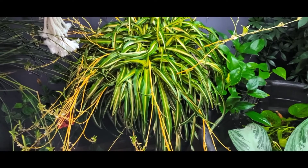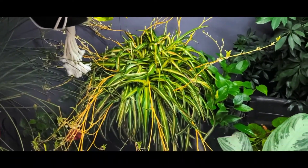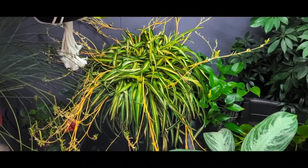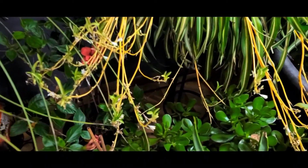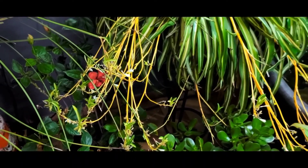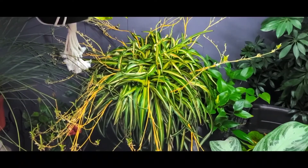Everyone will recognize this plant — the beloved spider plant. Other names you may hear them called are airplane plant, ribbon plant, St. Bernard's lily, and spider ivy. This plant originates from southern Africa, preferring warm temperatures and humid environments, flourishing at a steady temperature of between 20 and 24 degrees Celsius. They will survive temperatures as low as 10 degrees Celsius, at which point they go dormant, but nothing below that.